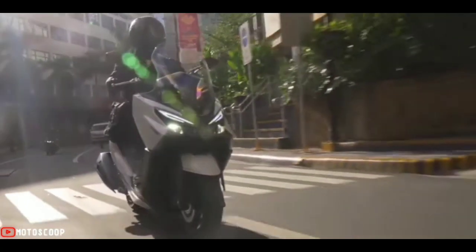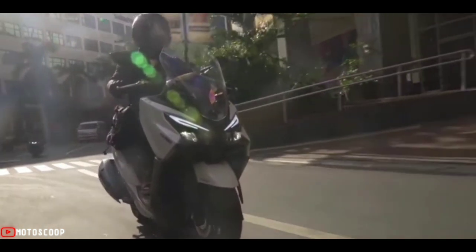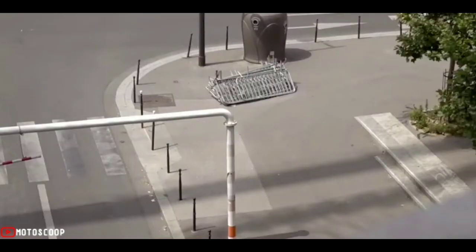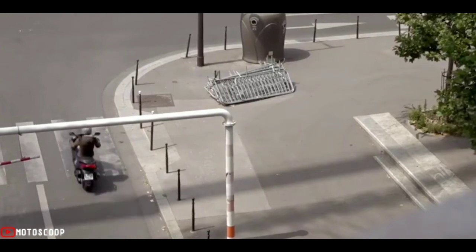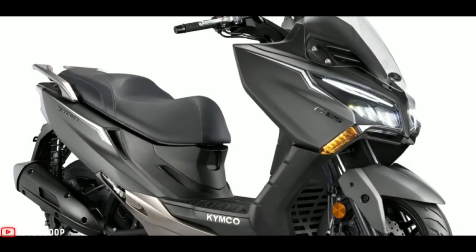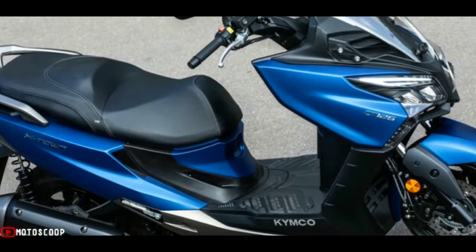Kymco has presented its new 125 cubic centimeters urban scooter, the 2022 X-Town CT125, known for its level of finishes and for having a completely flat platform to make life on board easier and improve loading possibilities.